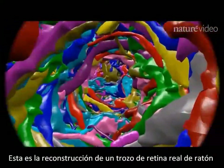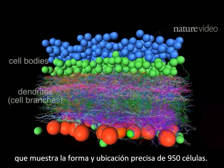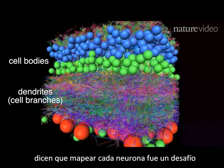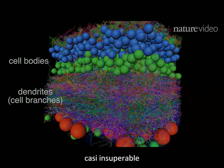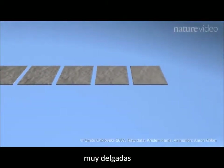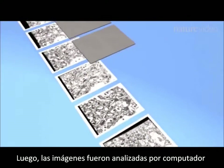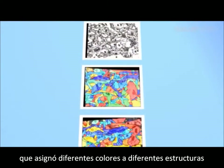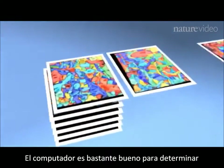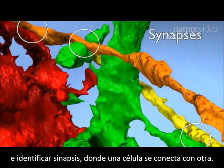This is a reconstruction of a real piece of mouse retina showing the precise shape and location of 950 cells. The researchers who made it say mapping each neuron was an almost insurmountable challenge. First the tissue had to be sliced very thinly and imaged by an electron microscope. The images were then analyzed by a computer which assigned different colors to different structures. The computer was very good at determining the volume of each structure and identifying synapses where one cell connects to another.